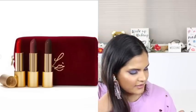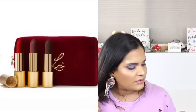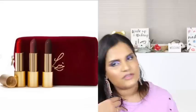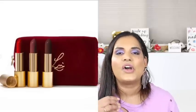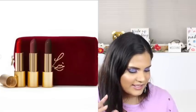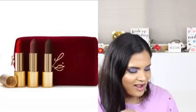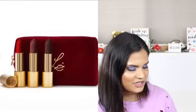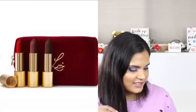Lisa Eldridge is launching some new True Velvet lipsticks. I'm not a huge Lisa Eldridge fan but I saw so many people talk about her lipsticks when they first launched - they sell out all the time. I think it'll be cool to see how her new shades turn out.